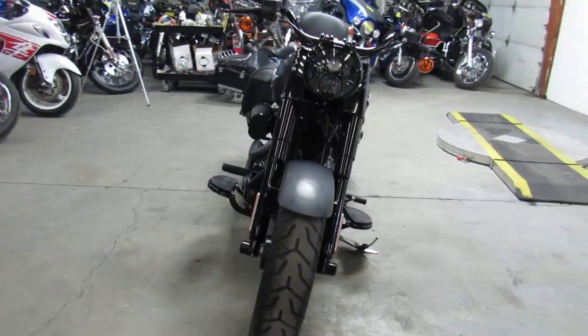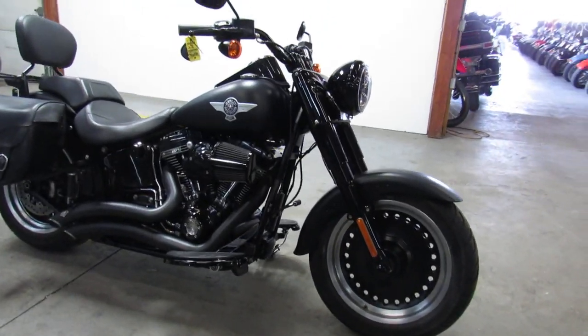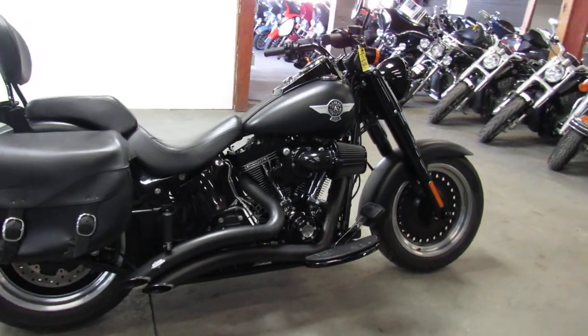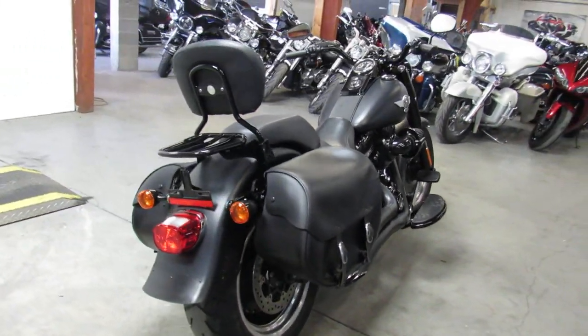Fatboy S comes all blacked out — motor, front, all the controls. Harley Davidson states it's the blackest bike they've ever produced. Screaming Eagle air intake, Vance and Hines exhaust, backrest luggage rack, just serviced at the dealership and ready to roll.